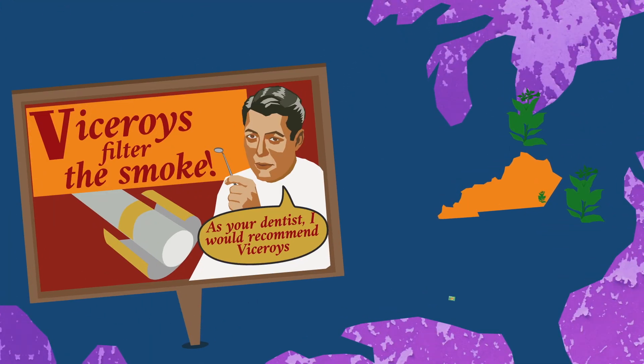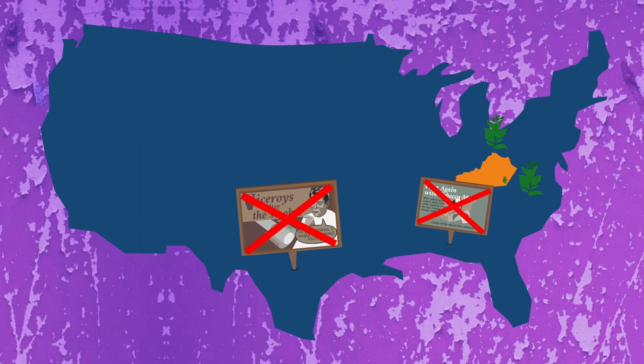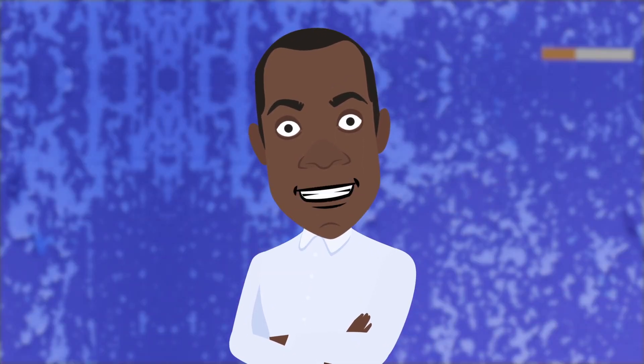This is primarily down to tobacco becoming taboo. Yet, the U.S. remains one of the top four tobacco exporters in the world, and smoking is a leading cause of preventable death and disease.